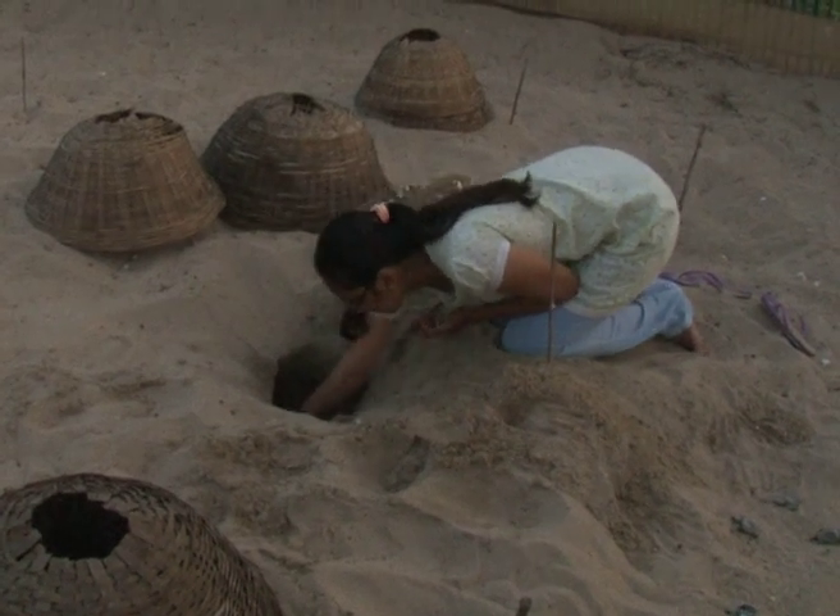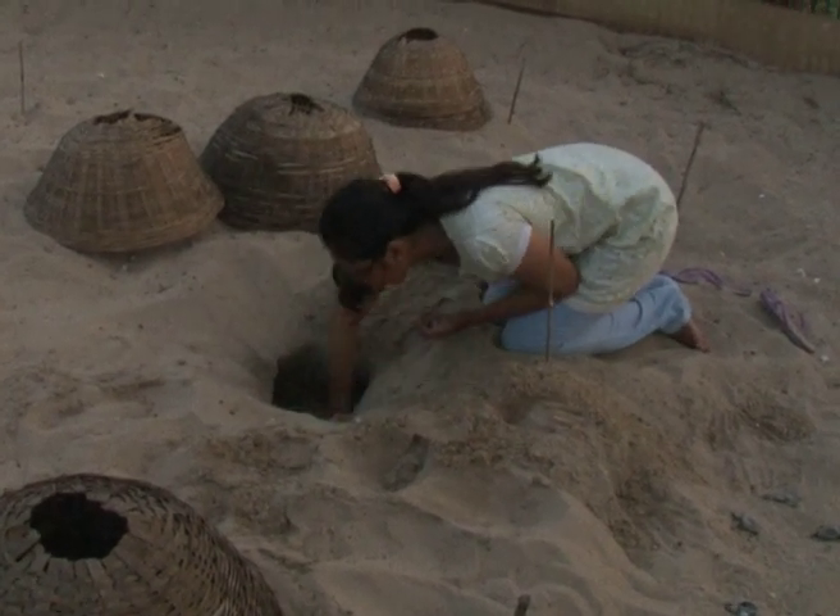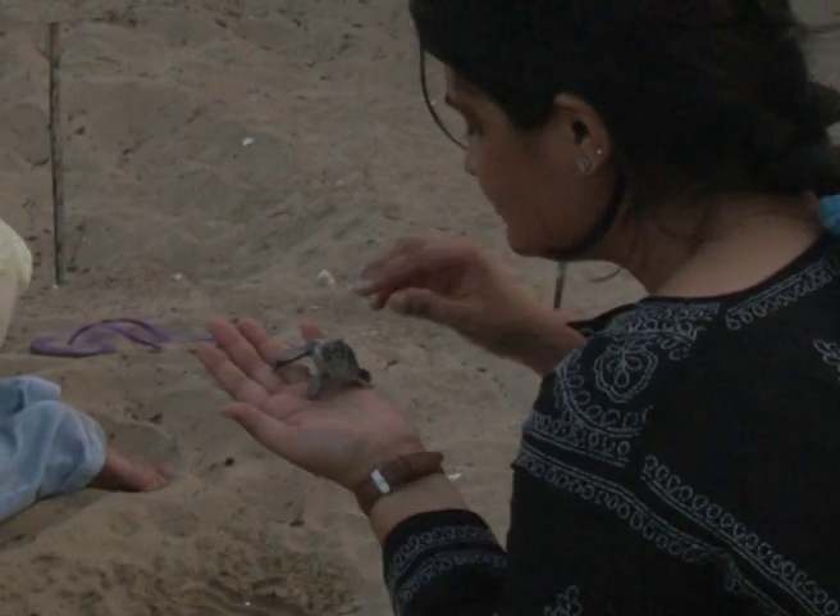Once the eggs are ready to hatch, they are taken out of their pits and checked if they are fit to be released into the water.